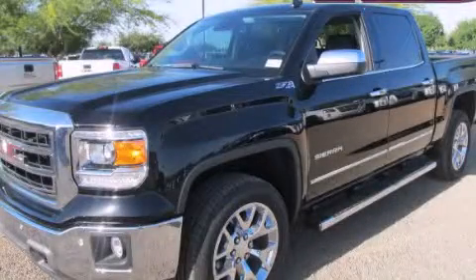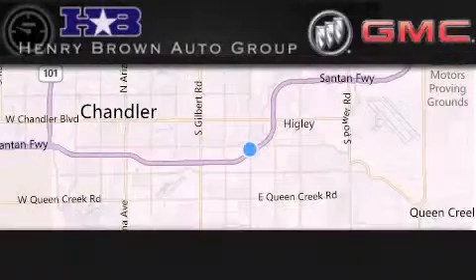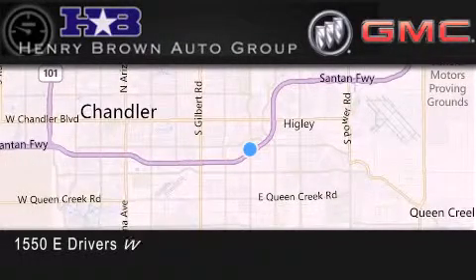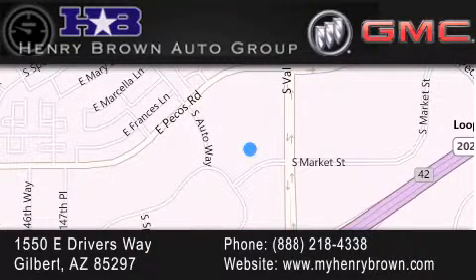Call or visit us right now and arrange your test drive today. Henry Brown Buick GMC is located at 1550 East Drivers Way in Gilbert. Family owned and operated, offering every customer a premier experience. Cars and trucks and trades are worth more at Henry Brown Car & Truck Store.